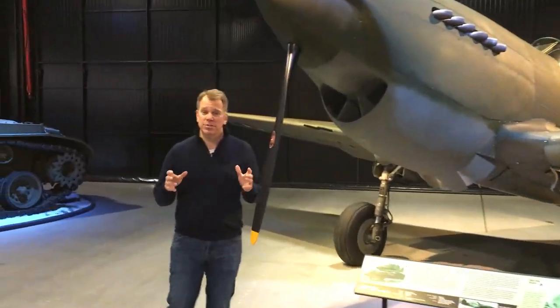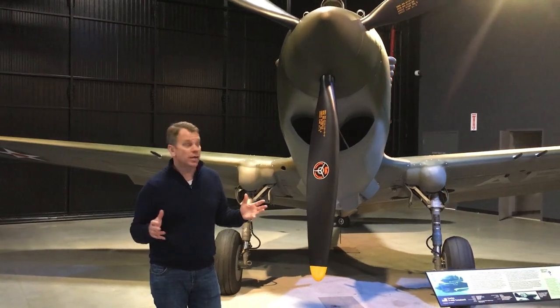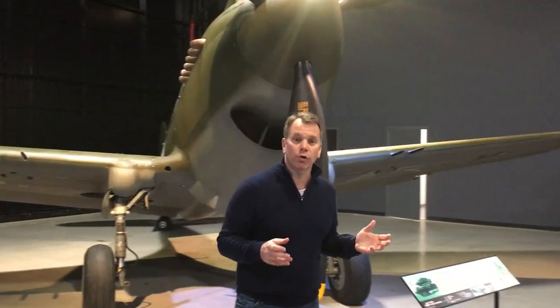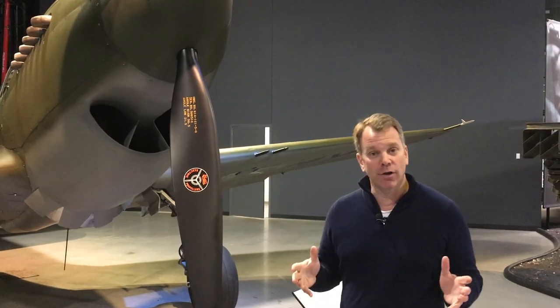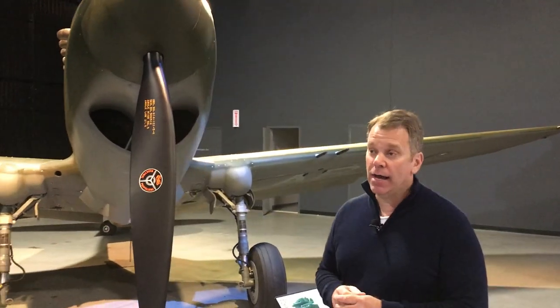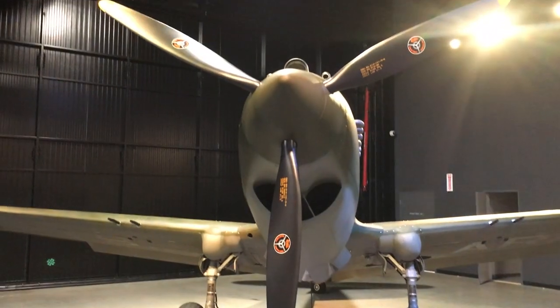The American Heritage Museum is not just about tanks — it's about telling historical and personal stories. One of the most interesting artifacts is this Curtiss P-40B Tomahawk. Not only is it the only P-40B left in existence, it's also a Pearl Harbor survivor. On December 7th, 1941, this aircraft was at Wheeler Field on Oahu when the Japanese attacked. We had about 80 of these fighters there, and almost 70 were destroyed that day. This is the only surviving fighter plane of any type from the attack on Pearl Harbor.